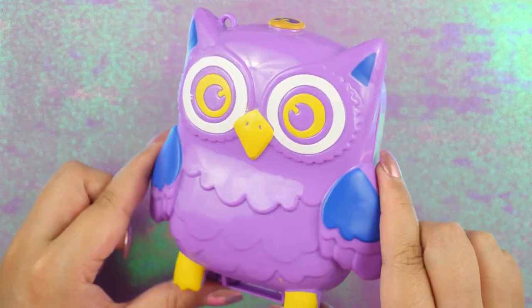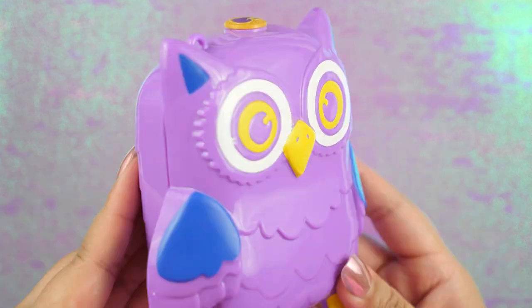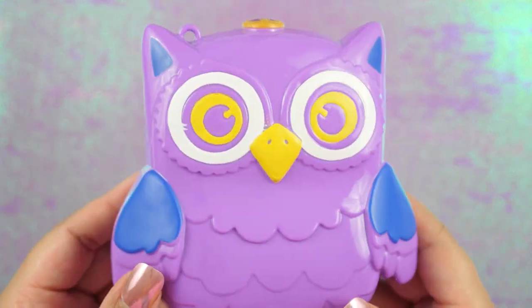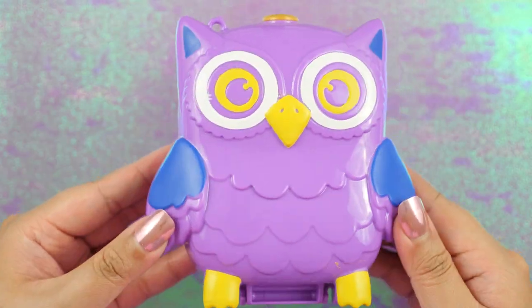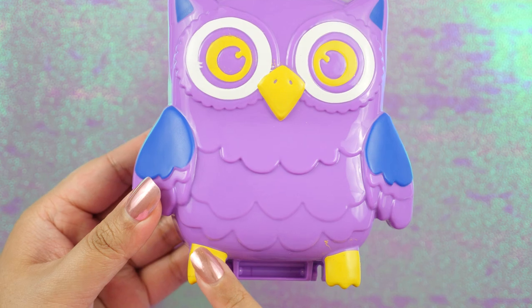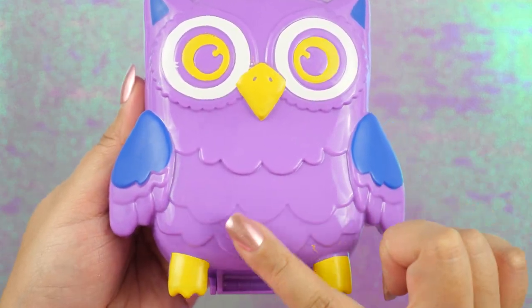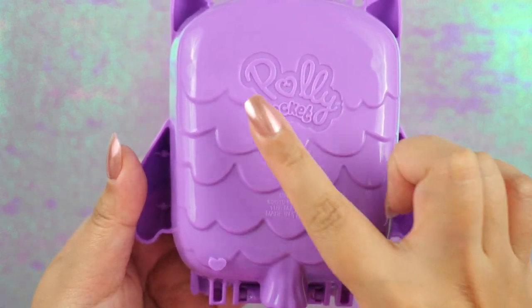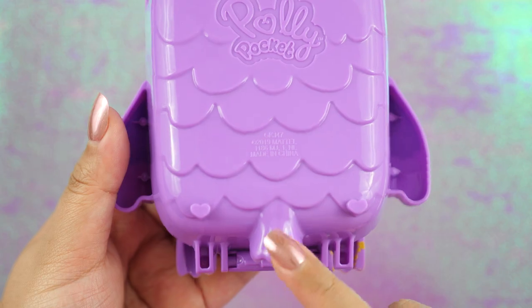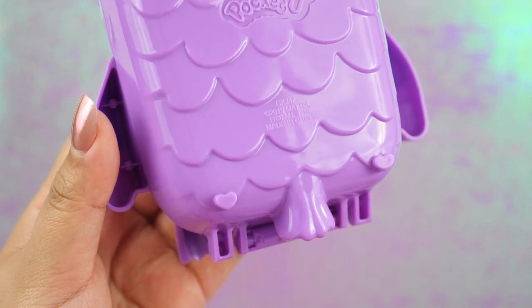Next we have Owl Knight Campsite. This one might look familiar because this one is heavily advertised — I see it a lot on their social media and all different kinds of ads. He is a purple owl with big ol' eyes. Look at his little feet — so cute. I love this feathering; it's simple but super effective. On the back is a continuation of the feathering. He also has a little tail and these little hearts which help support the compact when you set it down on the table.